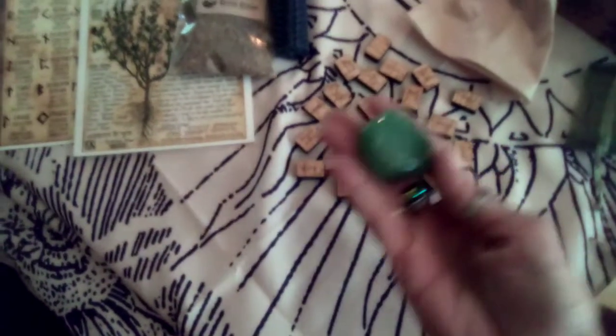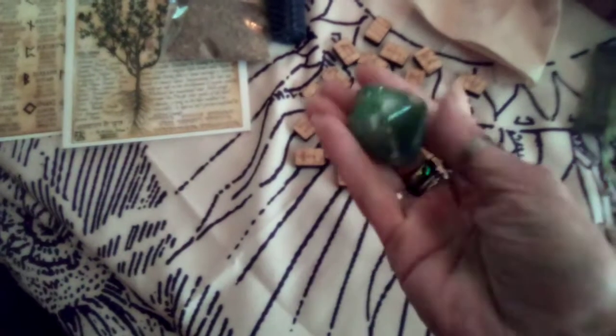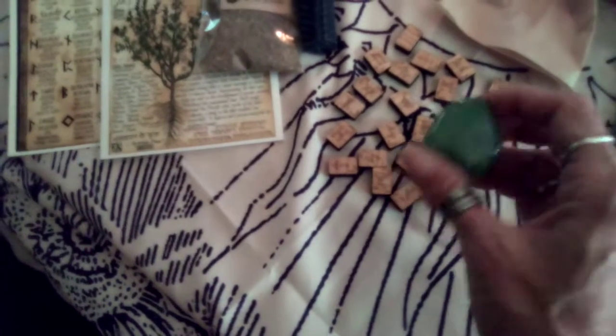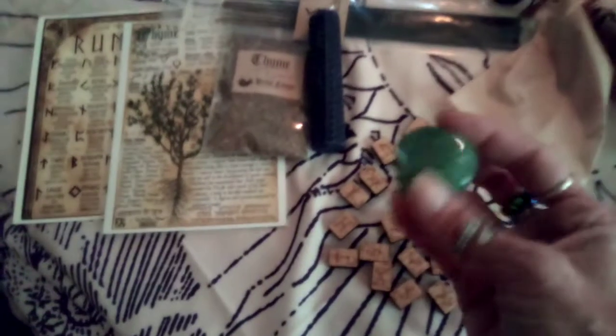Oh, here we go — another little sachet. What's in here? Oh yeah, now that's chunky. I got a palm stone on this. It's heavy — green aventurine. Lucky, lucky. Protection from the candle, Fae offering and herbal use on the thyme. I never get enough thyme.